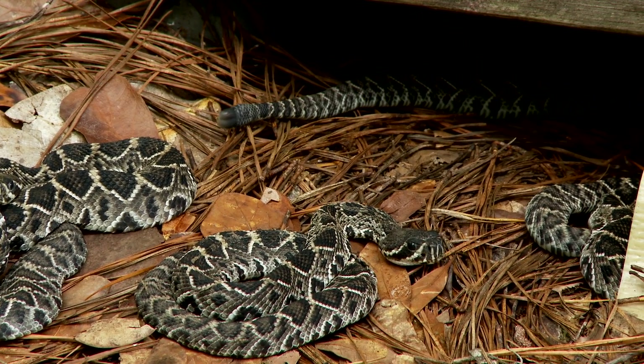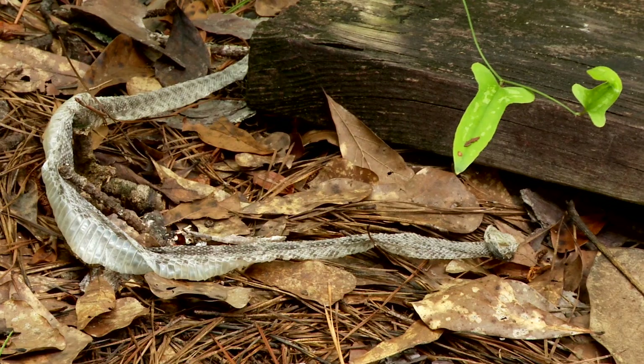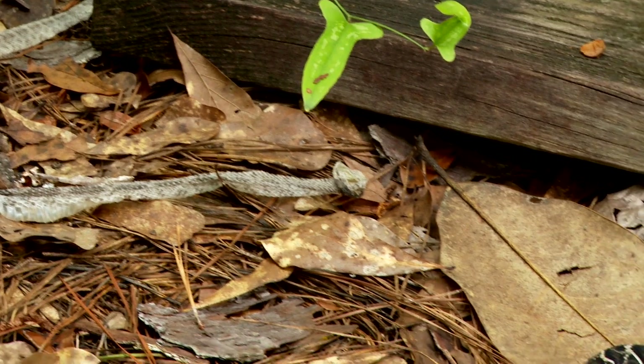Each newborn diamondback had one button, the first of its set of rattles. After each of the young snakes shed their skin, they went their separate ways.